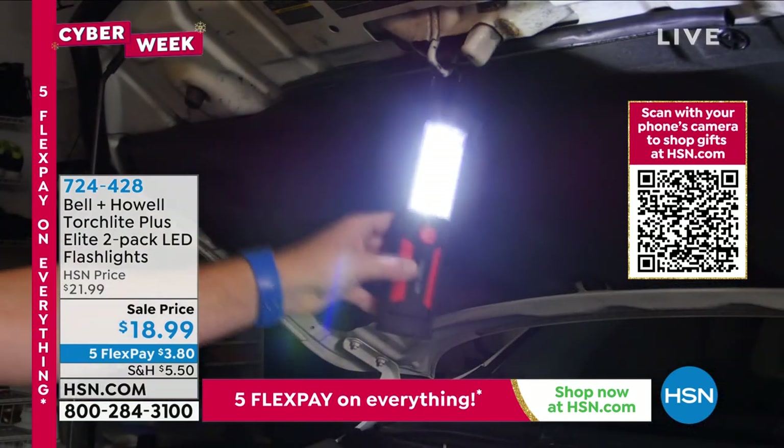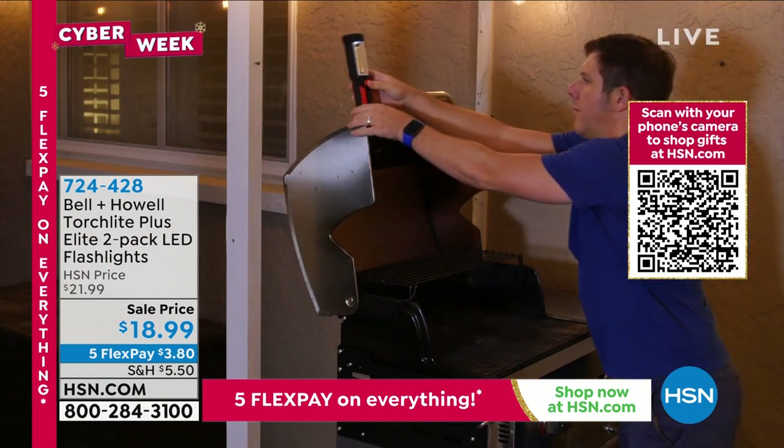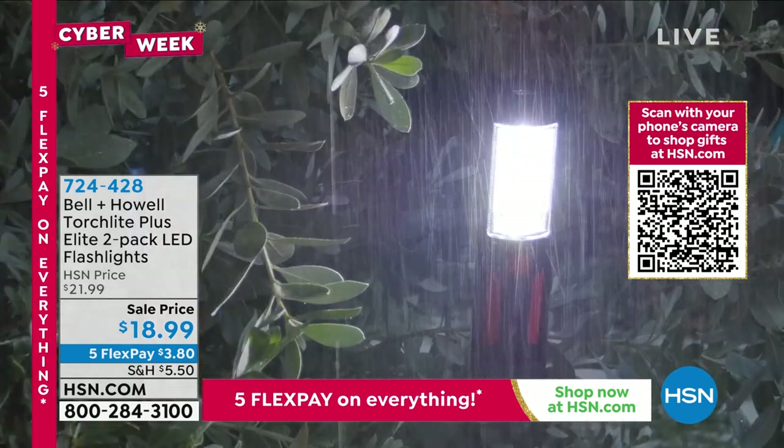You have that crucial seatbelt cutter and that window breaker. It's magnetic, you can hang it. Super lightweight — not even half a pound: 0.41 pounds. And if it's raining outside, you're good to go too.